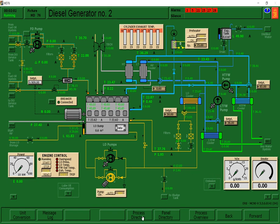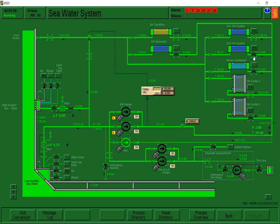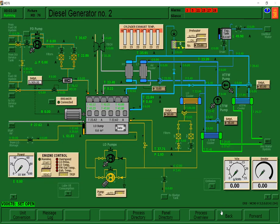This is Generator Number 2. After the start air system, proceed to the sea water cooling system. Go to process directory, select number 101 — sea water. Then go to that valve under number 76 from earlier. After clicking, press back.